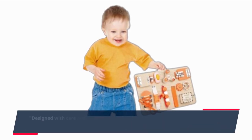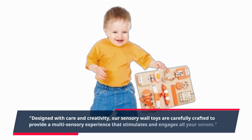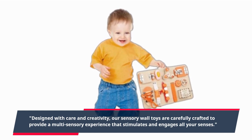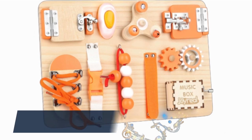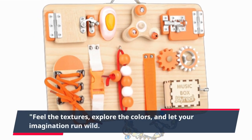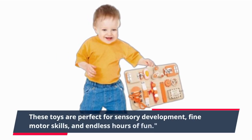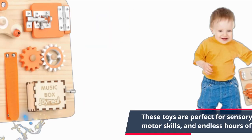Designed with care and creativity, our sensory wall toys are carefully crafted to provide a multi-sensory experience that stimulates and engages all your senses. Feel the textures, explore the colors, and let your imagination run wild. These toys are perfect for sensory development, fine motor skills, and endless hours of fun.